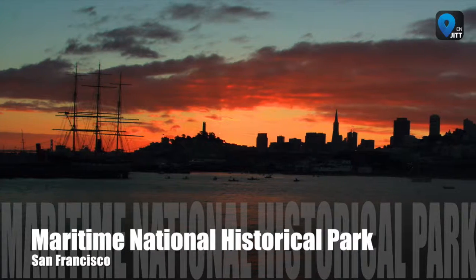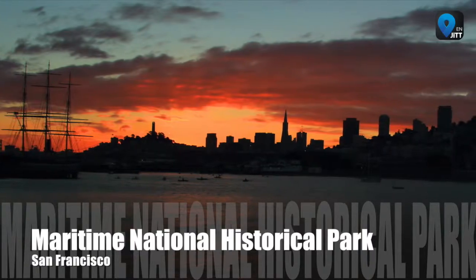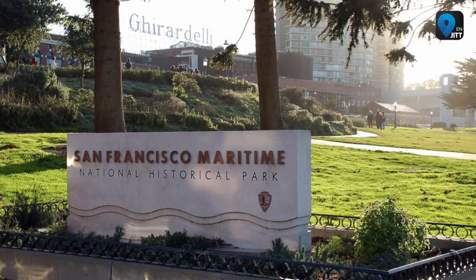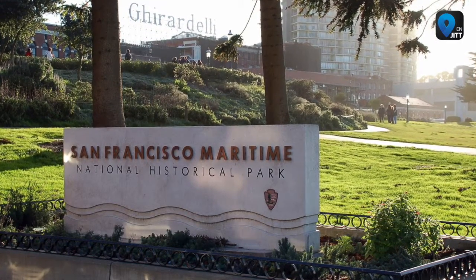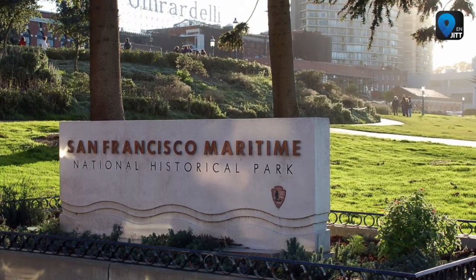San Francisco Maritime National Historical Park is a place that combines scenic beauty with history. Located at the edge of the San Francisco Bay in the Fisherman's Wharf neighborhood, this park includes a fleet of historic vessels, a visitor's center, a maritime museum, and a research library.